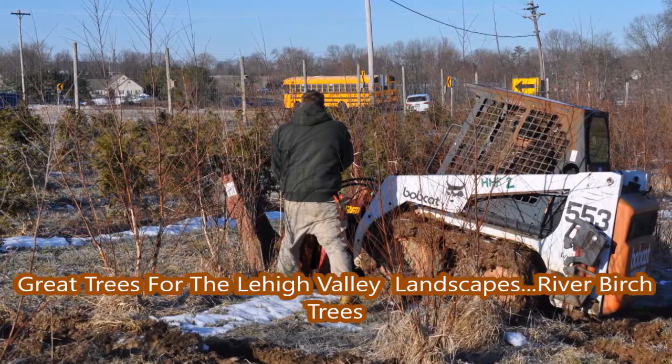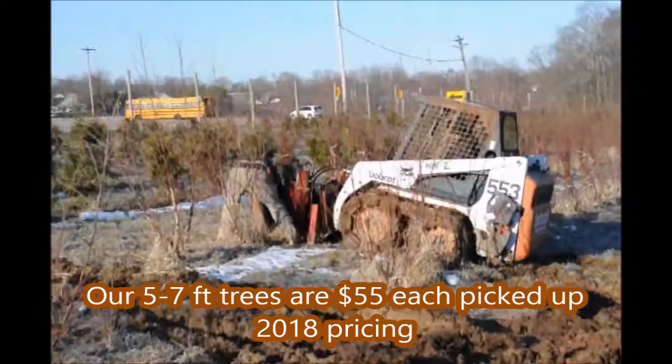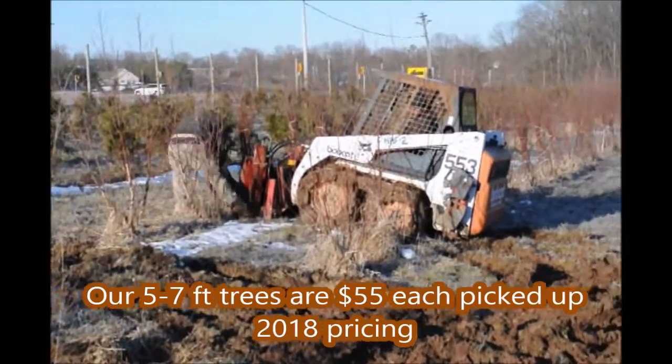If you want a tree that really likes water, this is it. This is a river birch tree. At Highland Hill Farm, we dig river birch trees, and where we plant them is in wet areas.